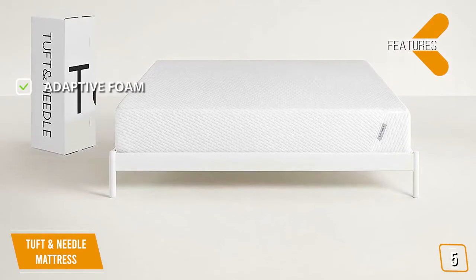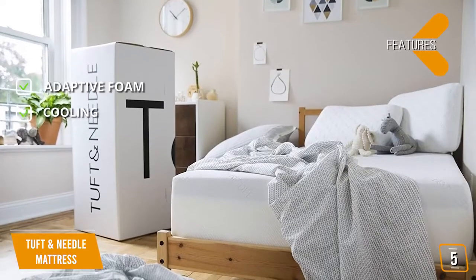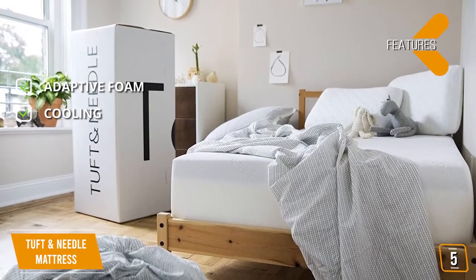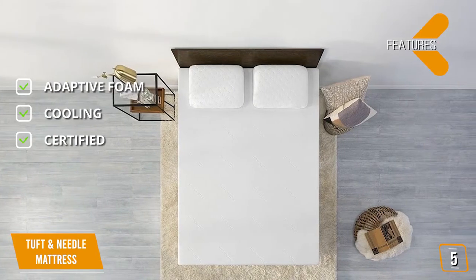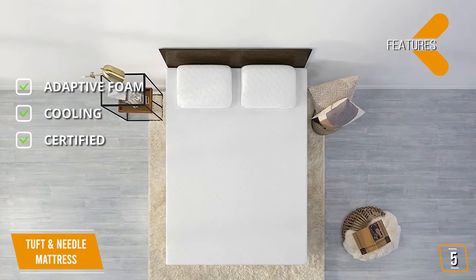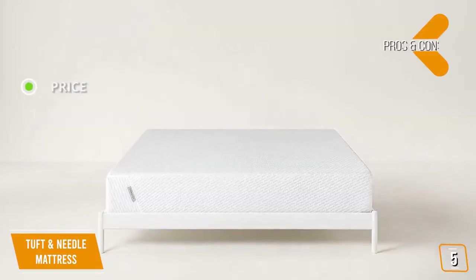The features are: Adaptive Foam — this mattress is made of adaptive foam which offers great support. Cooling — this mattress includes cooling gel that draws heat away from the body to keep you comfortable at night. Certified — this mattress is GreenGuard Gold and CertiPure certified with no harmful chemicals or materials.